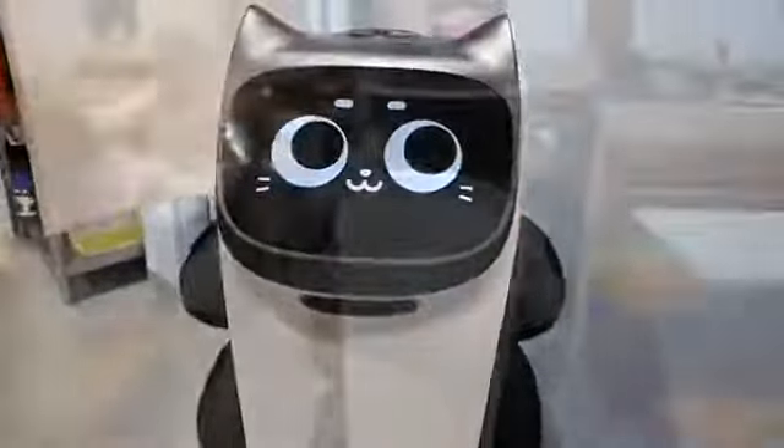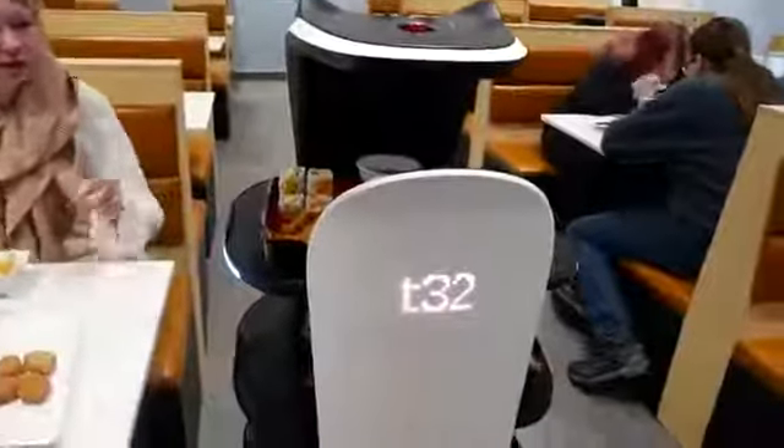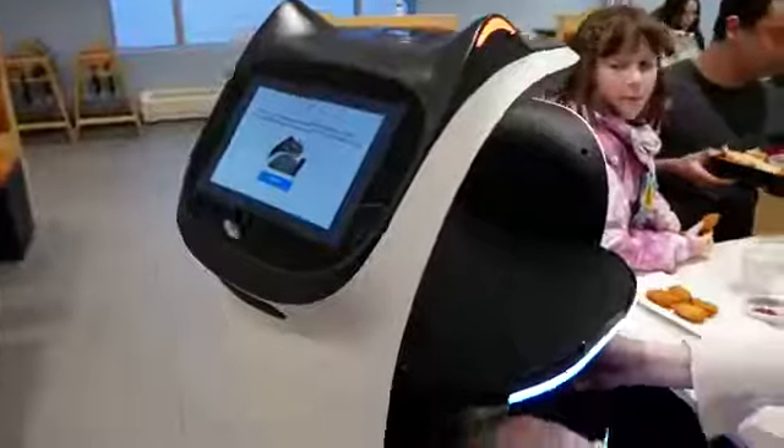I am ready, please click start. Food is on the way. Hi, your food is here, please click confirm after picking up your dishes. Enjoy your meal. You will see me again if you order more. Bye.